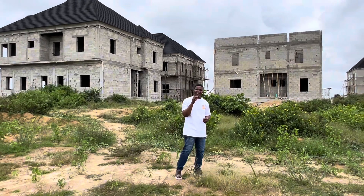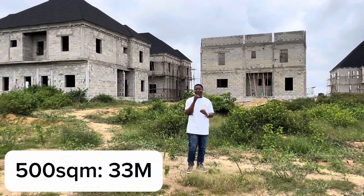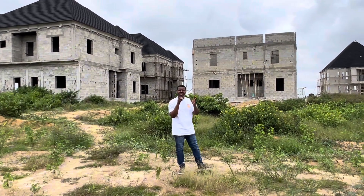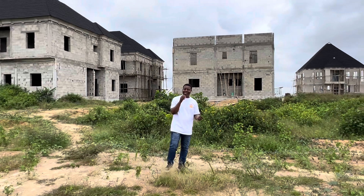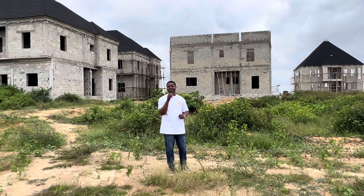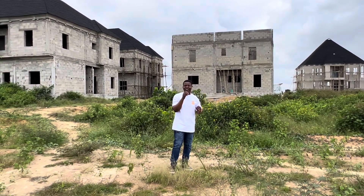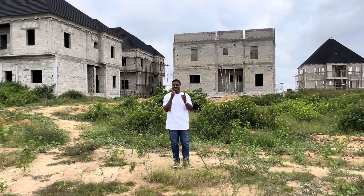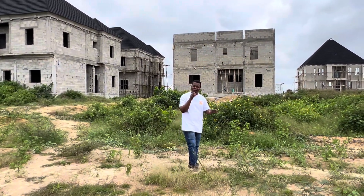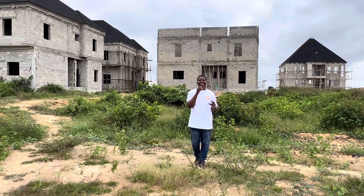The good news is we still have 500 square meters available, selling for 33 million Naira all-inclusive. We also introduced a 650 square meter plot of land, selling for 43.9 million Naira all-inclusive. This is for those of you that need enough space to build your house, construct your swimming pool, your green area, and enough parking space — go for 650 square meters.